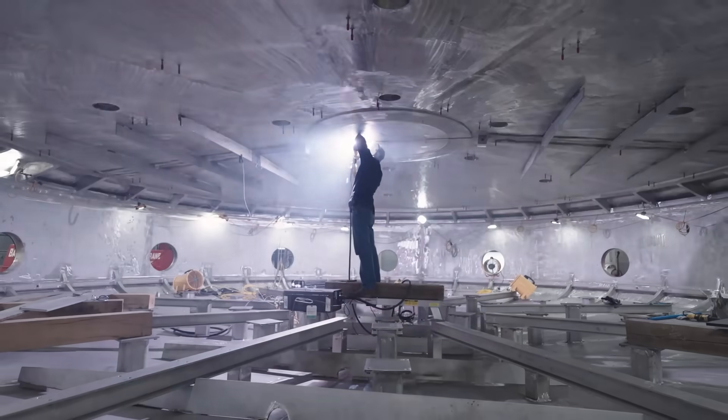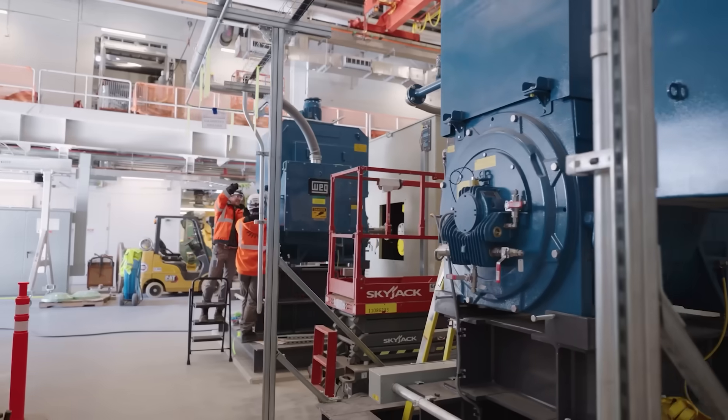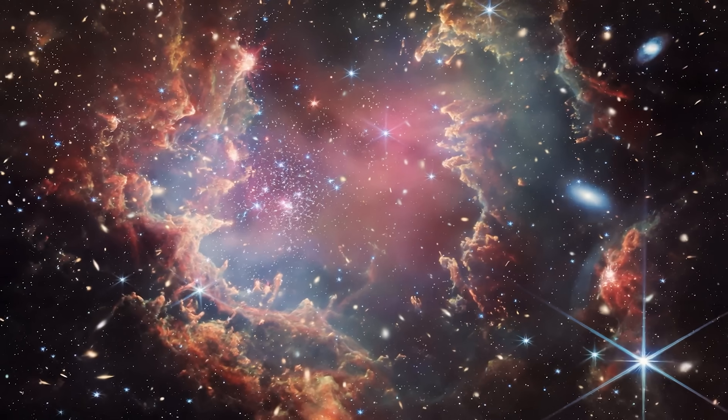We're building a prototype fusion machine, a first-of-a-kind that's ever been done, about halfway through constructing it. Fusion is the process that powers the stars, and really it's the process that powers the universe.